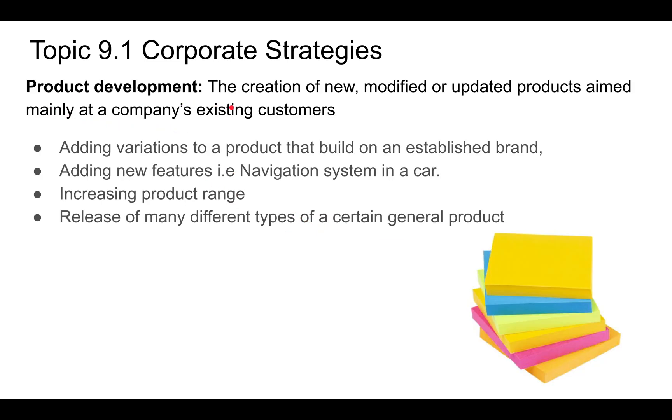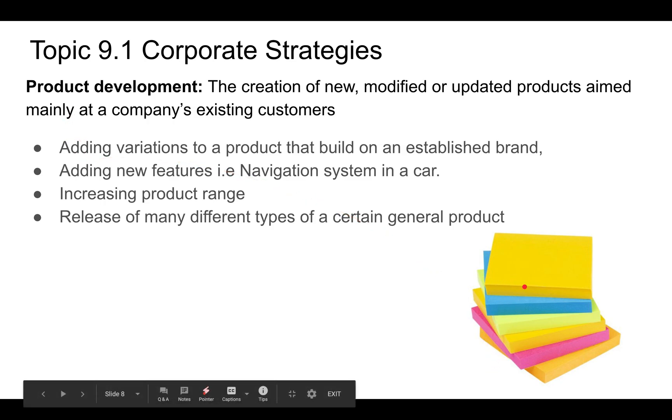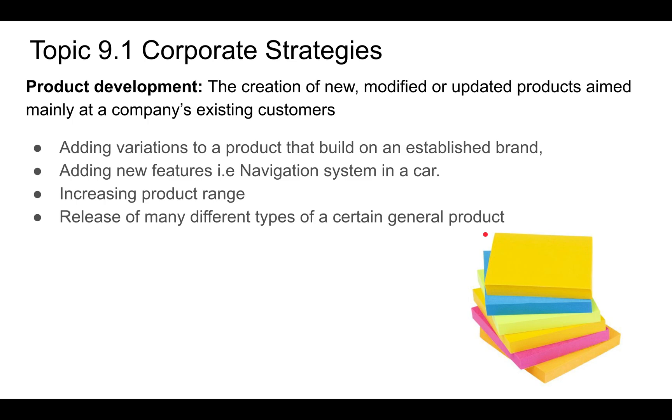Product development is the creation of new, modified, or updated products aimed mainly at the company's existing customers. Post-its are a good example — you can get them in different colors and different sizes, from small notes up to A5 sheet size or even chart paper. You're using the Post-it brand, the adhesive and paper, and marketing more varieties to the same customers.